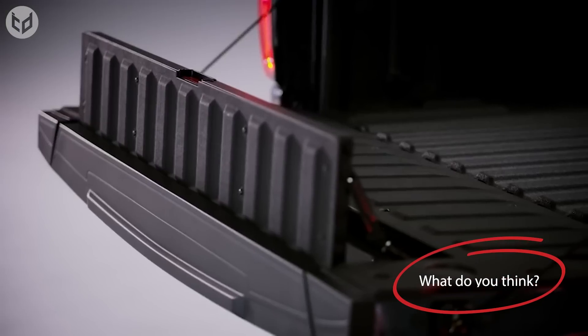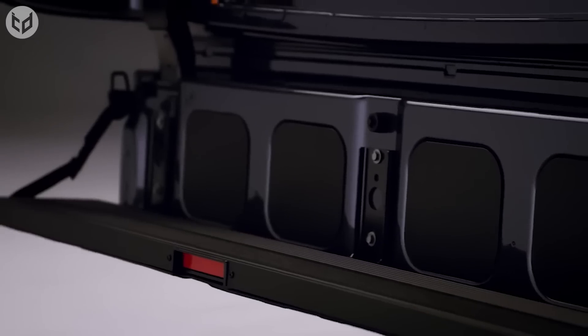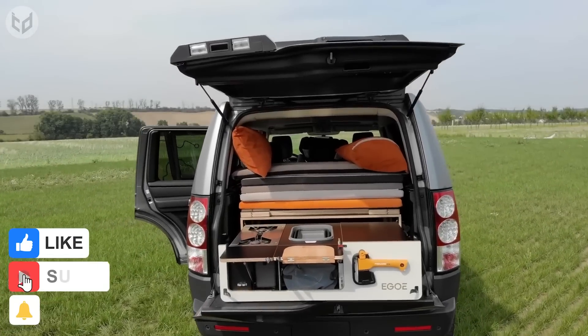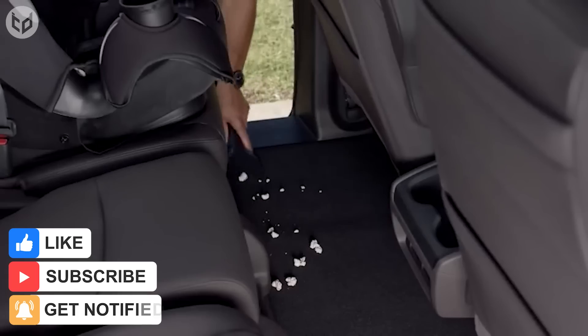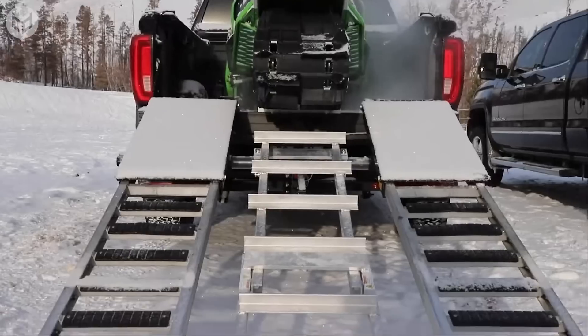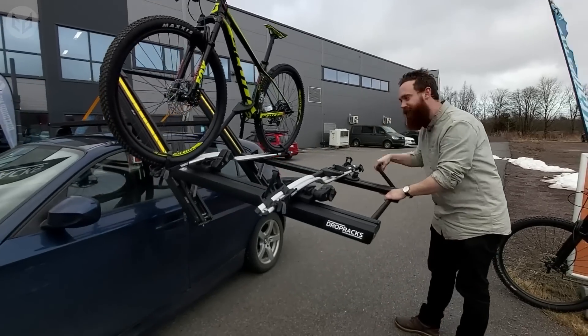Which of these clever car inventions is your favorite? Let us know in the comments! If you enjoyed this video, remember to leave a like and subscribe for more interesting and creative content. Click the bell icon to stay up to date with our latest uploads. As always, thanks for watching and we'll see you again next time!